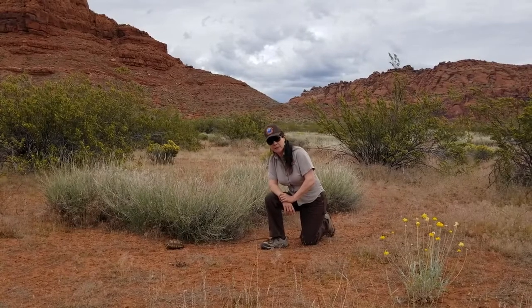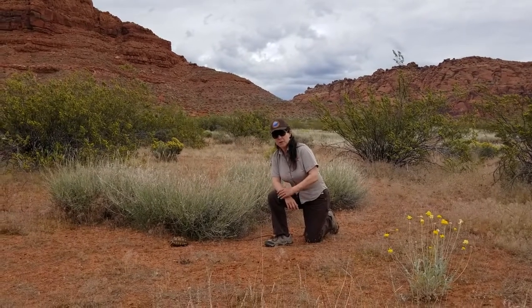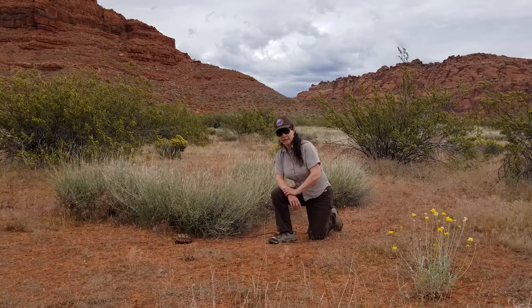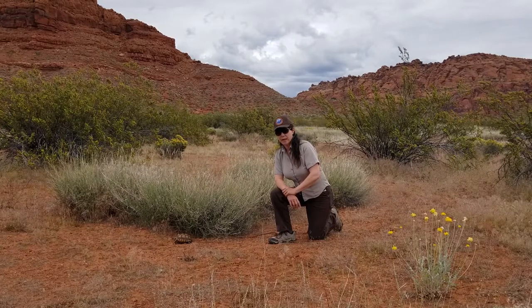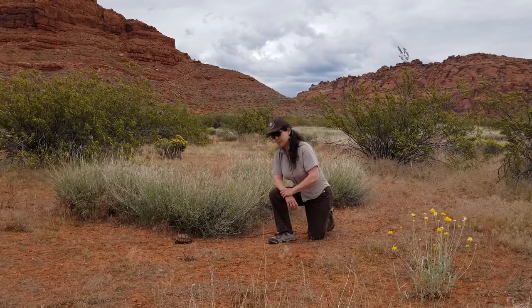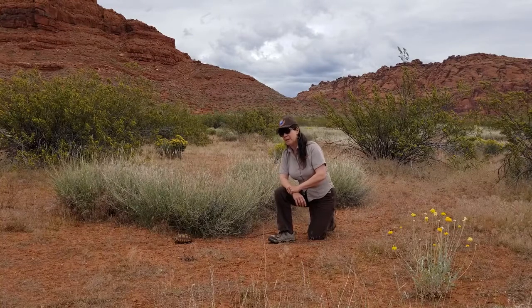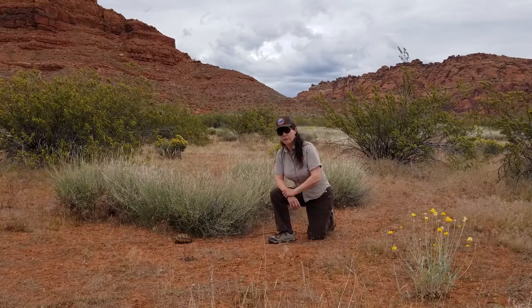Tortoises are actually our only native turtle in the state of Utah. The desert tortoise is part of the tortoise family and tortoises are well adapted to living in very dry climates, such as the Mojave Desert. For example, they can actually survive many months, even a year, without fresh water.